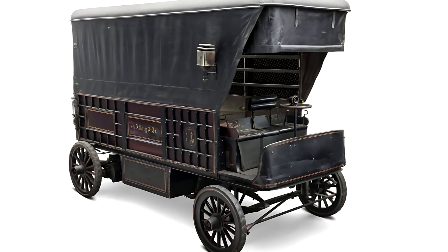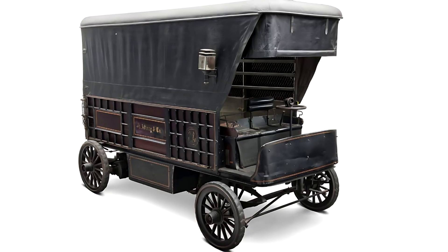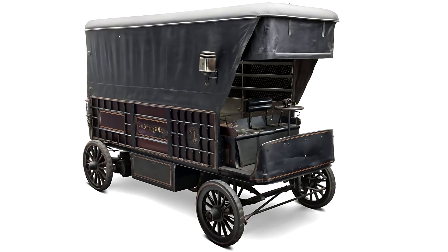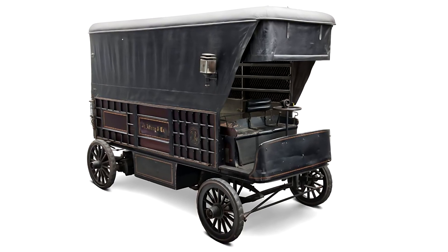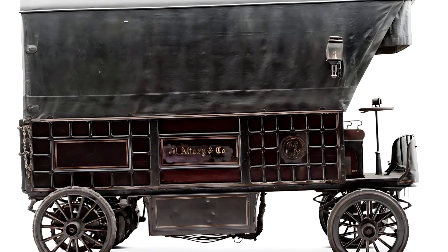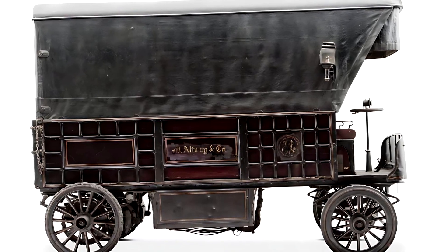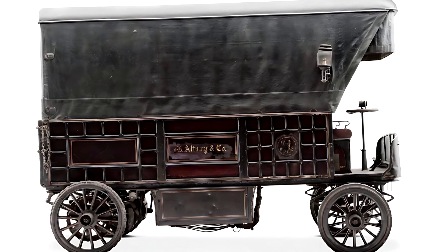In the year 1900, when horse-drawn wagons still dominated the streets of American cities, a New York-based company, Frederick R. Wood & Son, introduced something revolutionary: the Wood Electric Truck. At a time when gasoline and steam-powered vehicles were still in their infancy, this electric truck was a bold glimpse into the future.